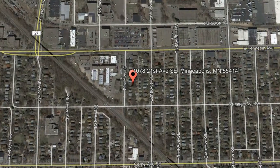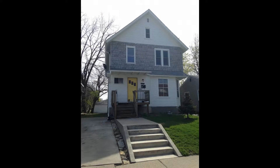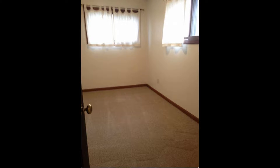1078 21st Avenue Southeast, Minneapolis, Minnesota. This cozy three-bedroom, one-bathroom upper unit duplex in Minneapolis, Minnesota is a steal. It has hardwood flooring throughout with new carpeting in the bedrooms.